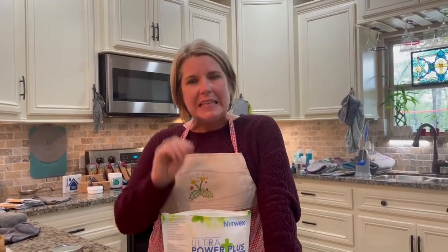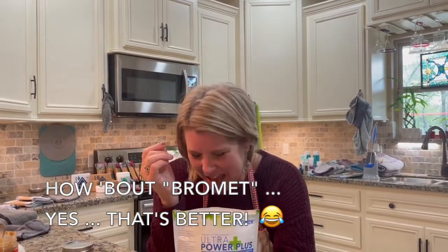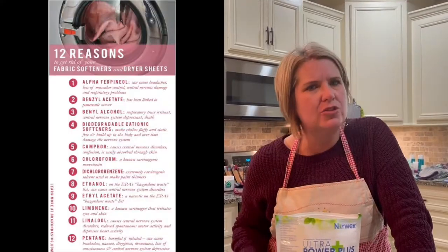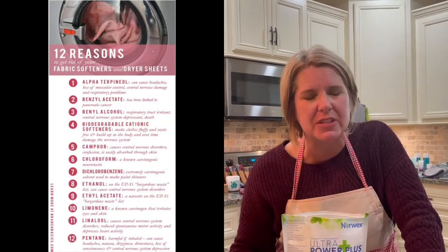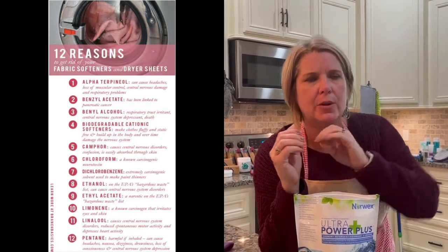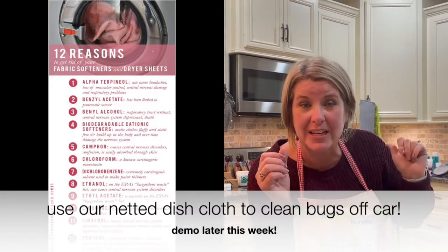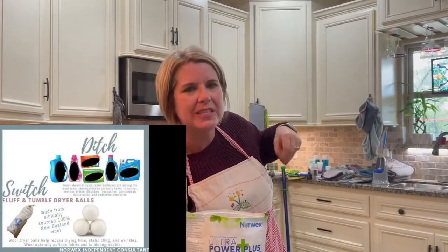The two deadliest items we have in our home are a certain cleaning product — it rhymes with 'vomit' — and dryer sheets. Dryer sheets are so, so bad. Think about this: when you get a dryer sheet out of the box, it's very waxy. I've used it to clean mosquitoes off the front of my truck. If you put a dryer sheet into the dryer and then take it out, is it waxy anymore? No, it's super soft. Where did that wax go?